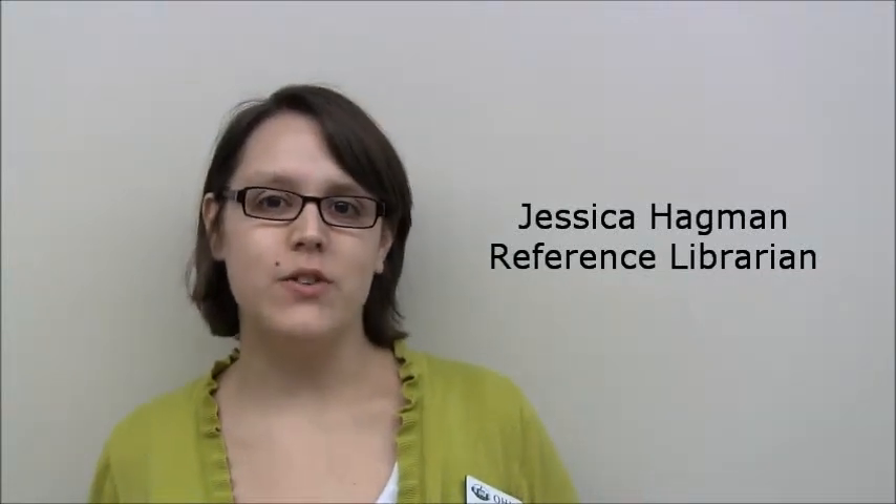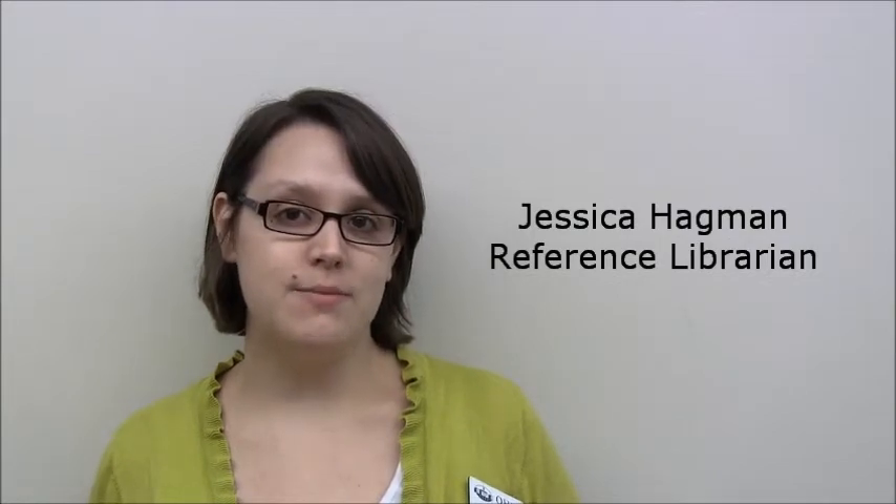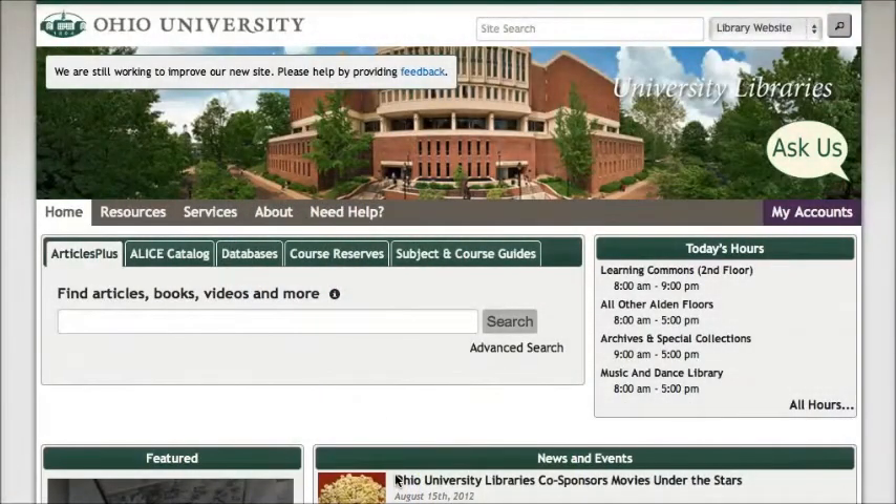Hi, this is Jessica Hagman with the Ohio University Libraries. Did you know that you can renew your books right from the library website? This video shows you how. Starting from the library homepage,